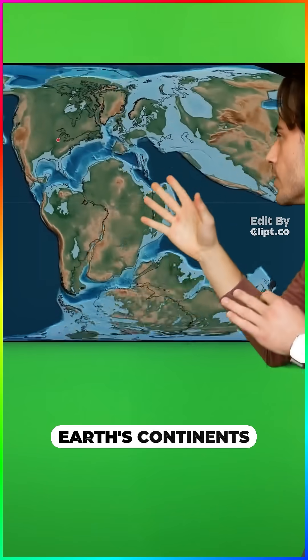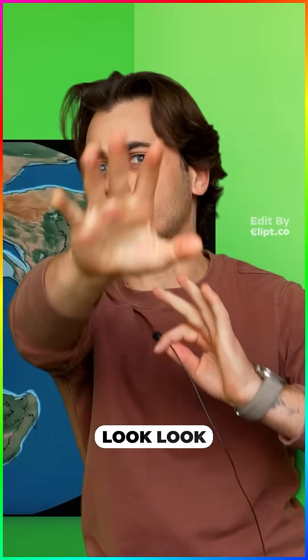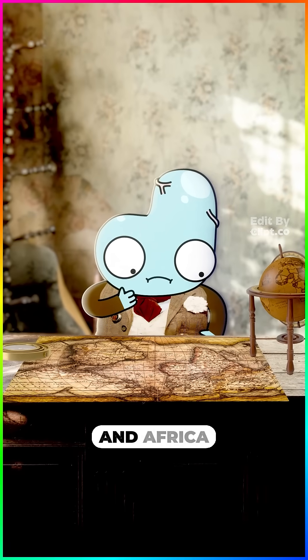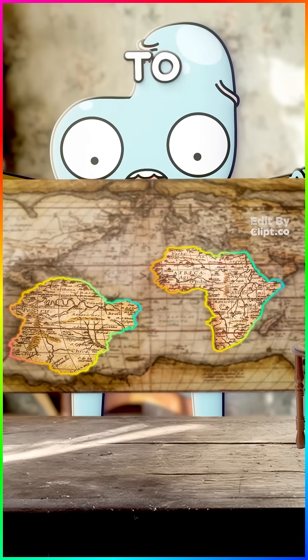Earth's continents used to be connected, and we know this from World War II submarines. So it's 1912, and there's this guy looking at the shapes of South America and Africa on a map. The coasts — they're the same. Maybe they used to connect.